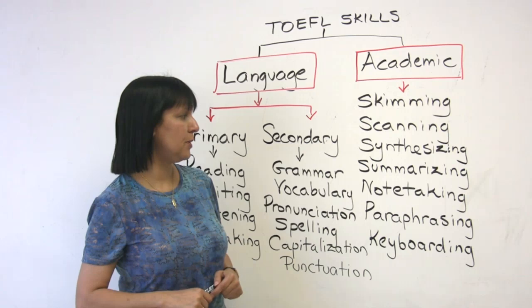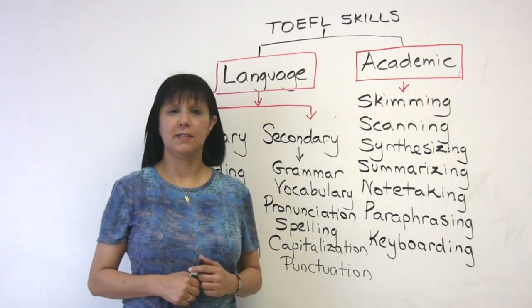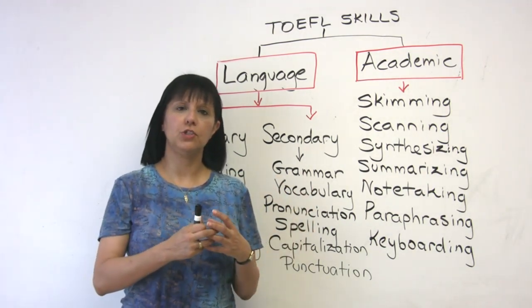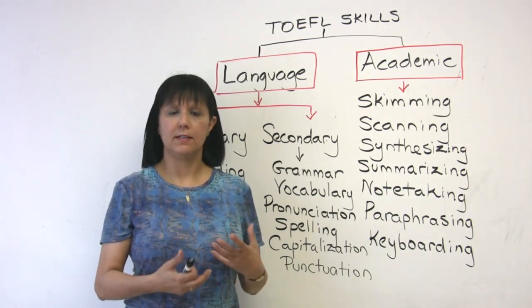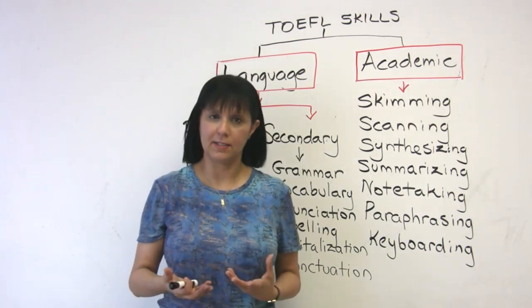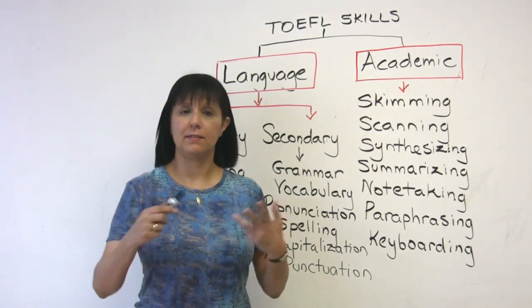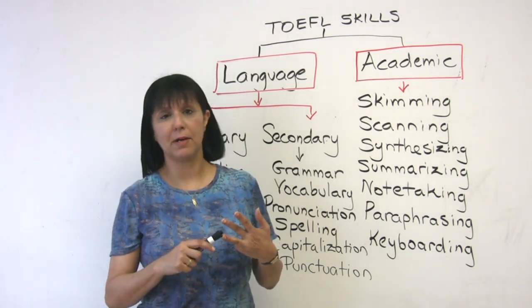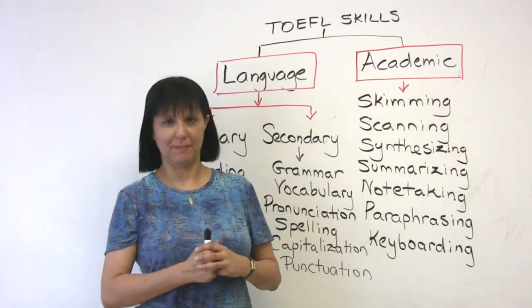Another academic skill you require is synthesizing. Synthesizing means combining or integrating information which you receive from different sources. In the TOEFL-IBT, synthesizing is an example of the integrated skill they are testing. You are asked sometimes to read something, listen to something, and then write about it — or to read something, listen to something, and speak about it. All of this requires the ability to synthesize or combine information.